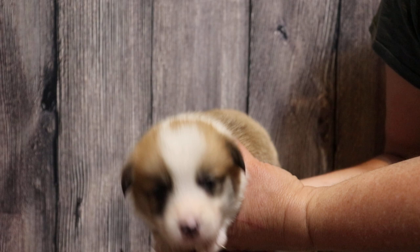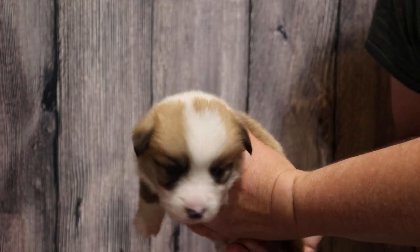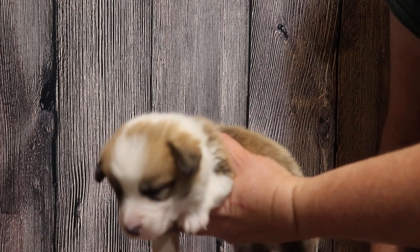He is one of the more rowdy boys. Yellow ID Boy and Blue ID Boy, they're two of the bossier pups.